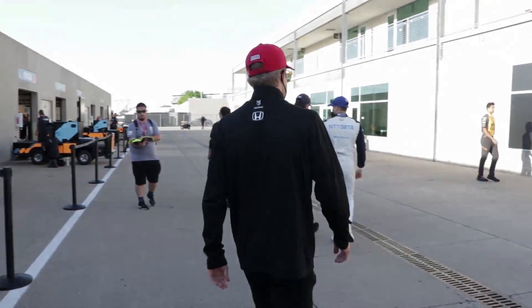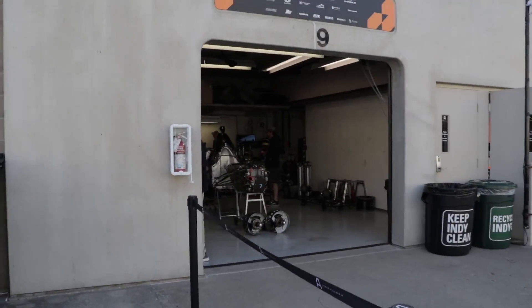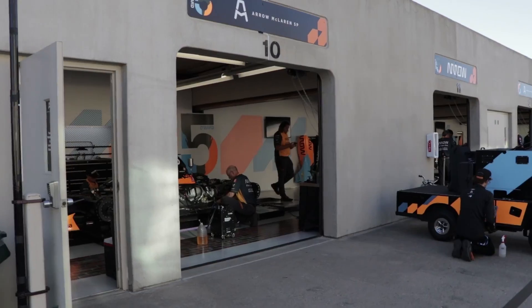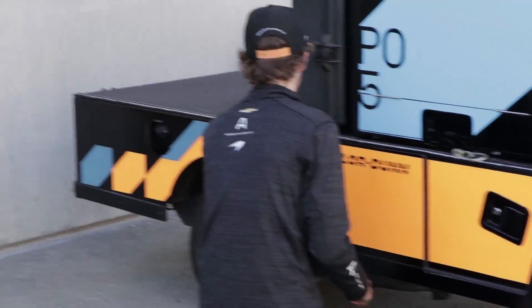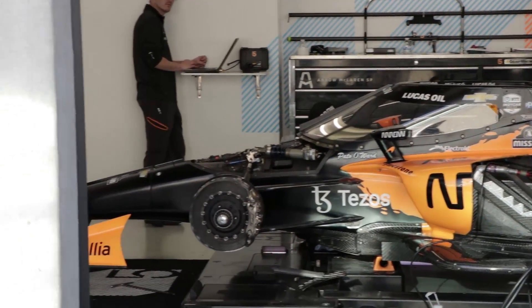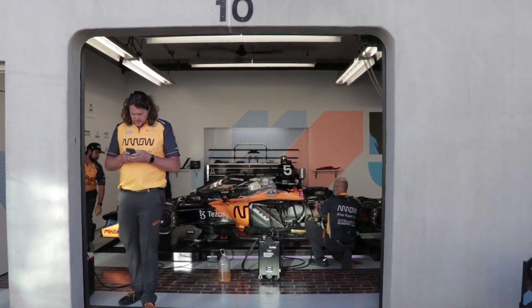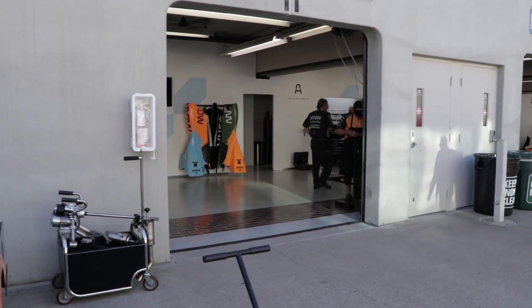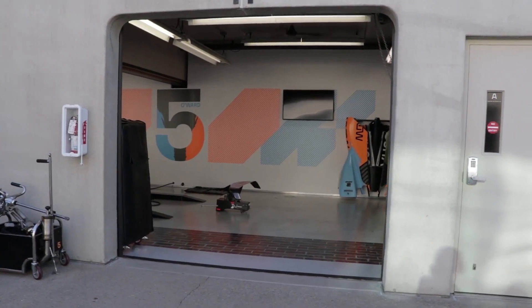We'll let him walk in front of us because he's got more important places to be. Here's car number seven — that's actually a backup car for Felix Rosenqvist. This is the Arrow McLaren SP garage. This is something unique that this team, when it was known as Schmidt Peterson Motorsports, innovated: actually turning the car sideways in the garage. I assume that's to get a bit more sponsorship exposure. It's a great idea, and for the fans it's kind of cool because you can see more of the car being worked on.